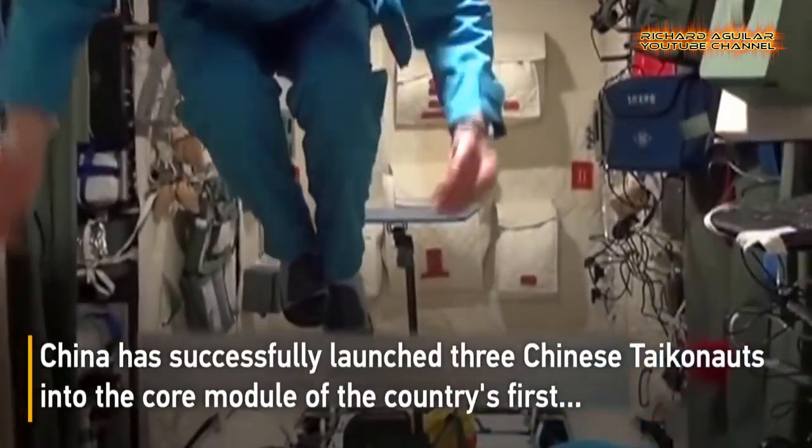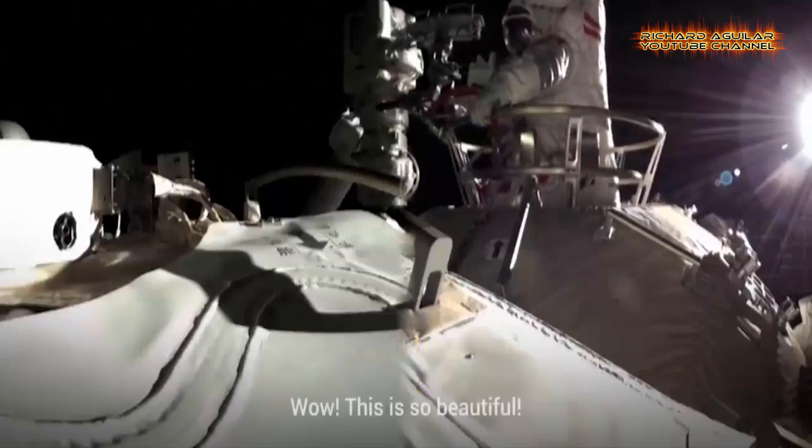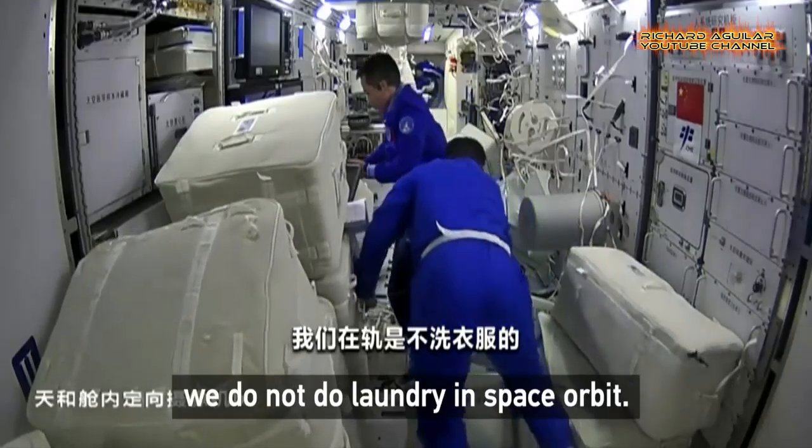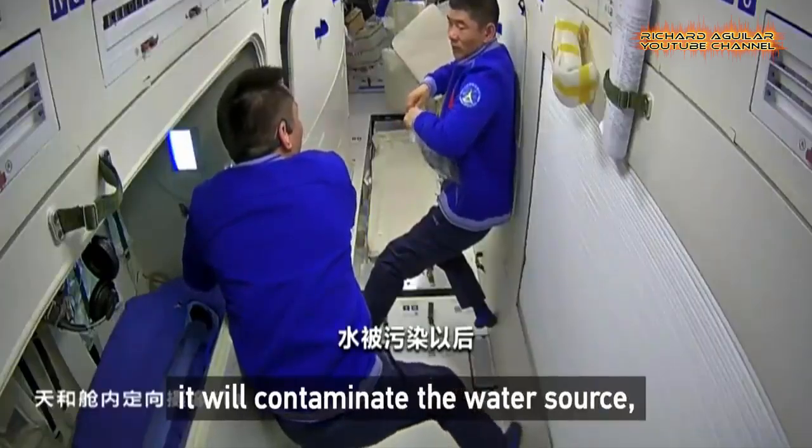Living a life inside a space station in outer space is not easy and is beyond the norms. So if you think becoming an astronaut is one of your big dreams in life, you better watch this video from beginning till the end.